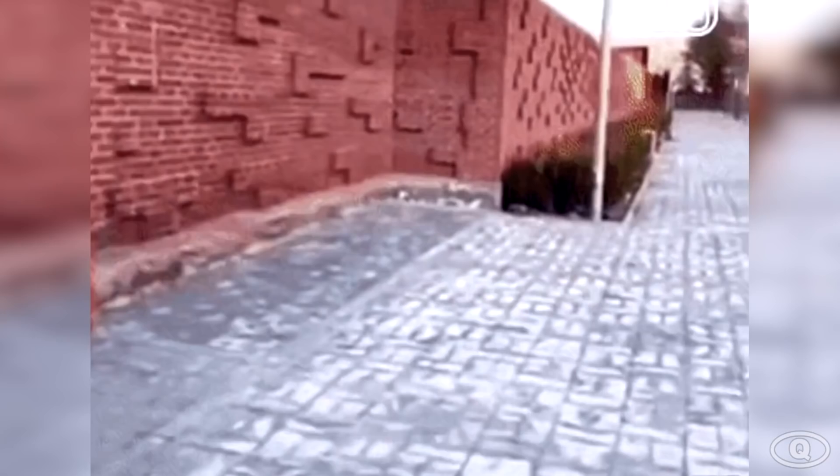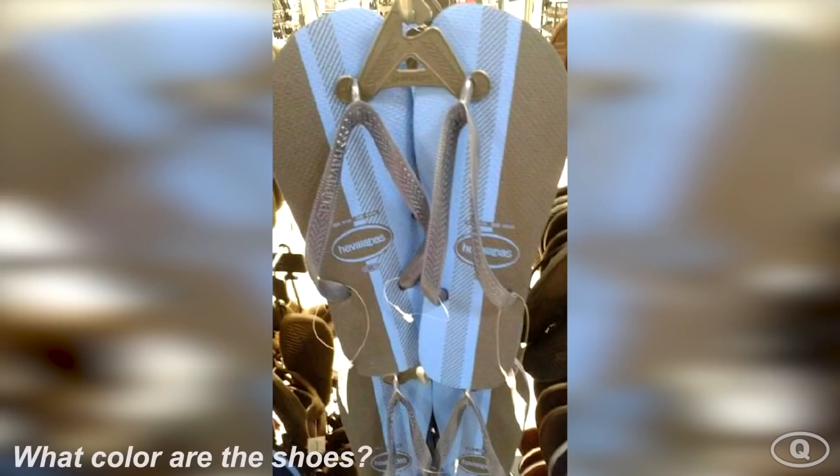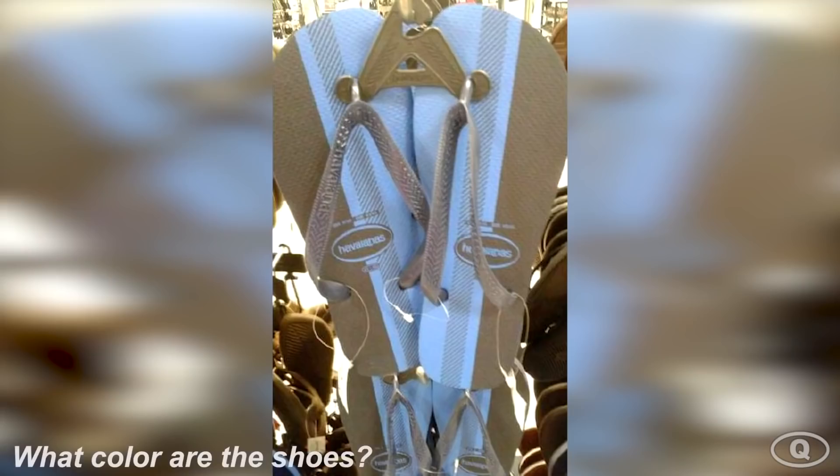There is a panda somewhere in this photo. Take a few minutes and try to identify where the panda is. Only people with the best eyesight can figure this out. The panda is right here towards the right side of the picture. Were you able to find it in time?